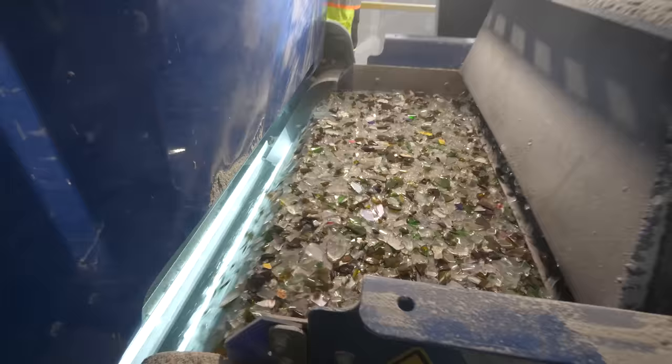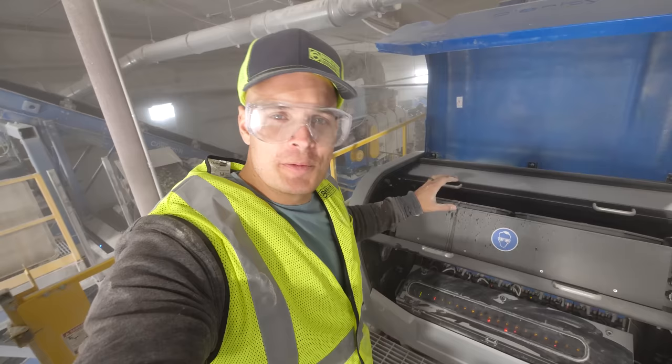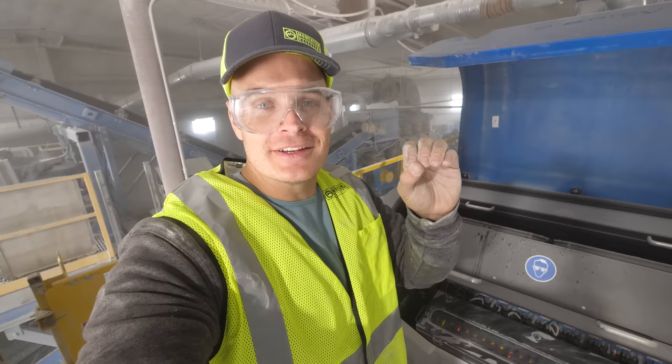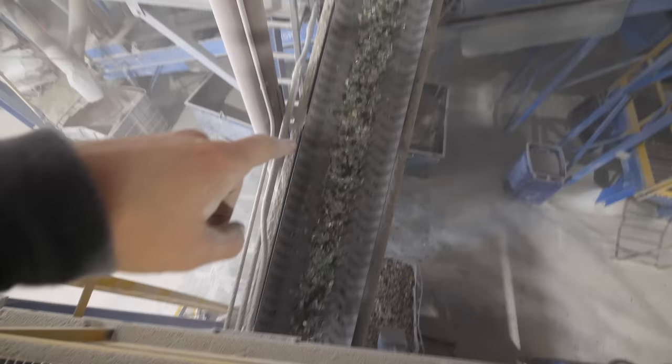After the dryer, there is another conveyor belt which takes the broken glass — and up to this point all of the glass is still together, the different colors. When it reaches the top of the conveyor belt, it falls in a waterfall of glass. The optical sorter uses lasers and puffs of air to sort the glass into different areas, sorting particles up to three-eighths of an inch. The optical sorter behind me can shoot out 20,000 pieces of brown glass and ceramic every single minute. Every time one of the lights blinks, it's a puff of air blowing away a piece of ceramic or brown glass.